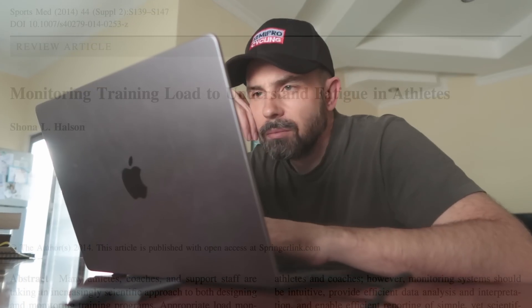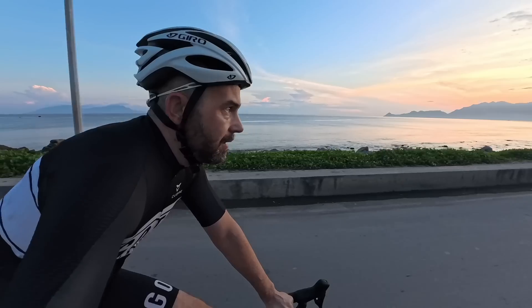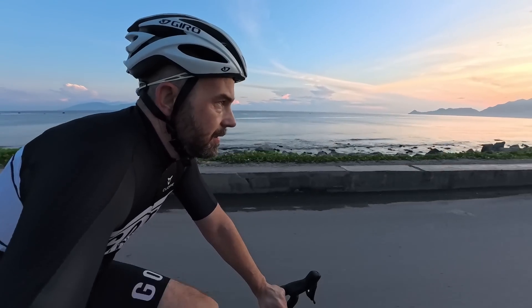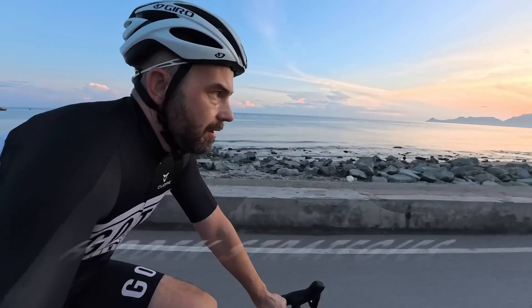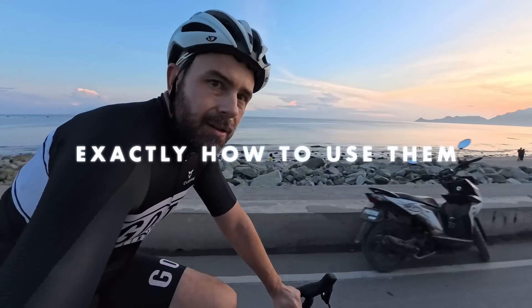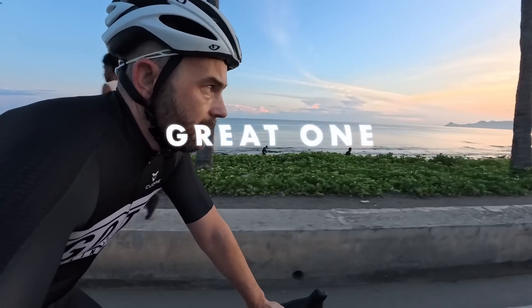If you want to ride faster for longer, you need to understand the science-backed strategies that top cyclists use to improve faster than others. Over the last decade, I've dug deep into countless studies on cycling training and energy systems. In this video, I'm going to share the hidden strategies to increase your FTP or critical power, and show you exactly how to use these strategies in your own training to transform from a decent cyclist into a great one.